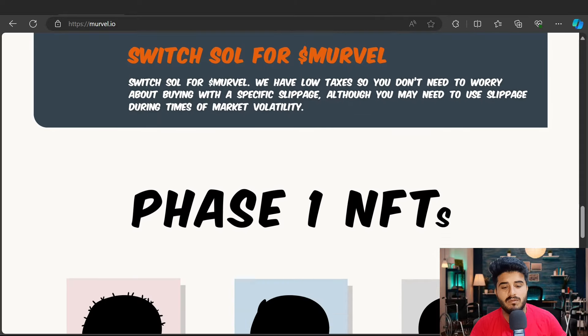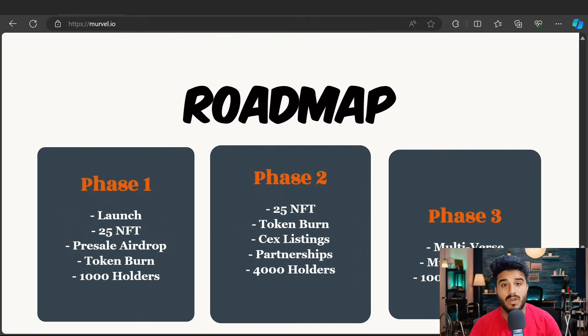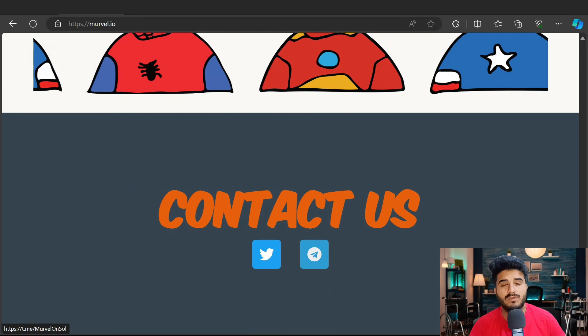Swap SOL for Marvel. Phase one NFT collections — here you will find their unique NFT collections shown on their website. Most importantly, here is what they are planning for the future roadmap. Phase one includes launching 25 NFTs, pre-sale, airdrop, token burn, and reaching 1,000 holders. Phase two includes 25 NFT collections, a token burn mechanism, CEX listing, partnerships, and 4,000 holders. Phase three includes a multi-world Marvel march and reaching 10,000 holders.